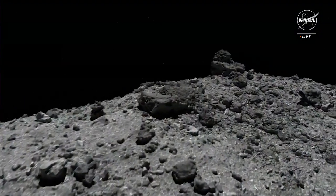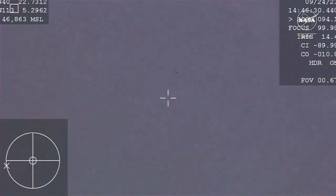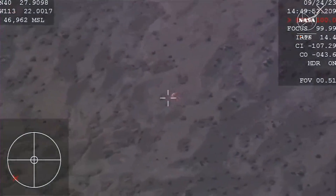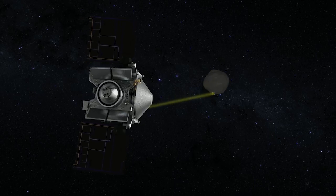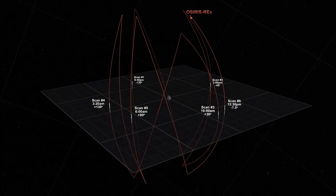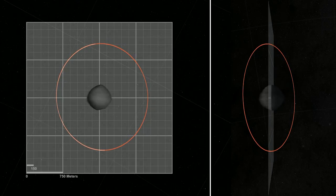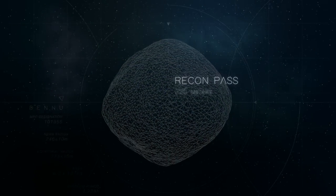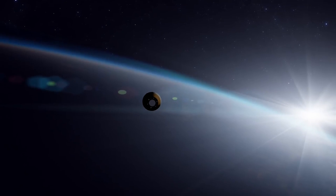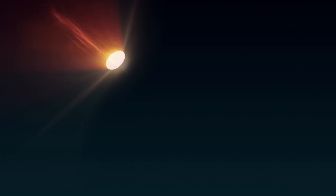The OSIRIS-REx sample is the biggest carbon-rich asteroid sample ever delivered to Earth and will help scientists investigate the origins of life on our own planet for generations to come, said NASA Administrator Bill Nelson. 'Almost everything we do at NASA seeks to answer questions about who we are and where we come from,' Nelson added. 'NASA missions like OSIRIS-REx will improve our understanding of asteroids that could threaten Earth while giving us a glimpse into what lies beyond. The sample has made it back to Earth, but there is still so much more science to come — science like we've never seen before.'